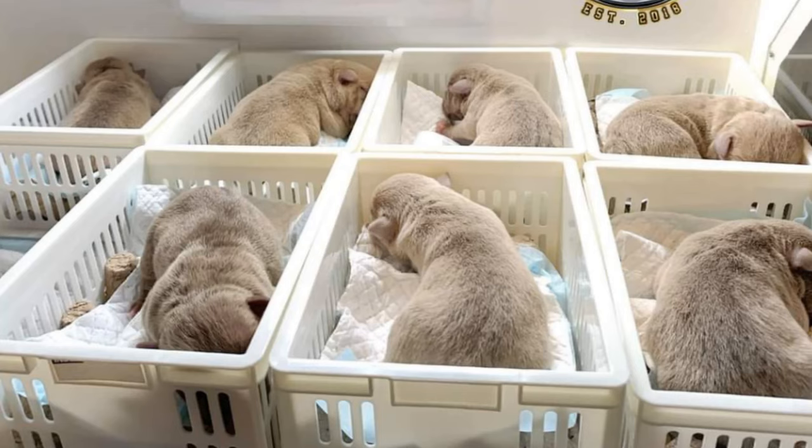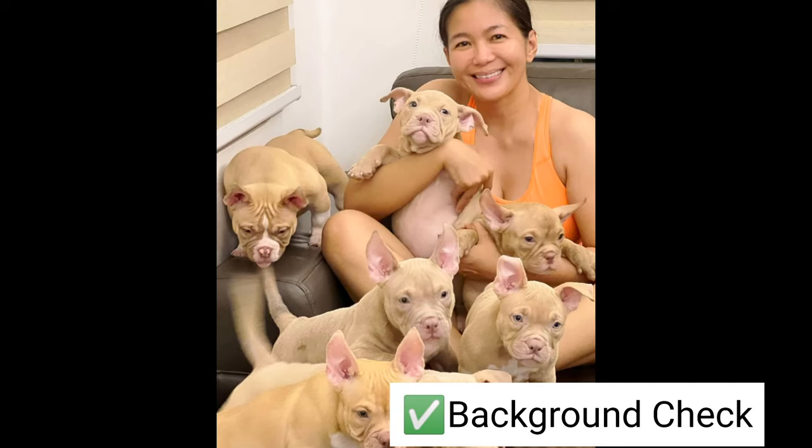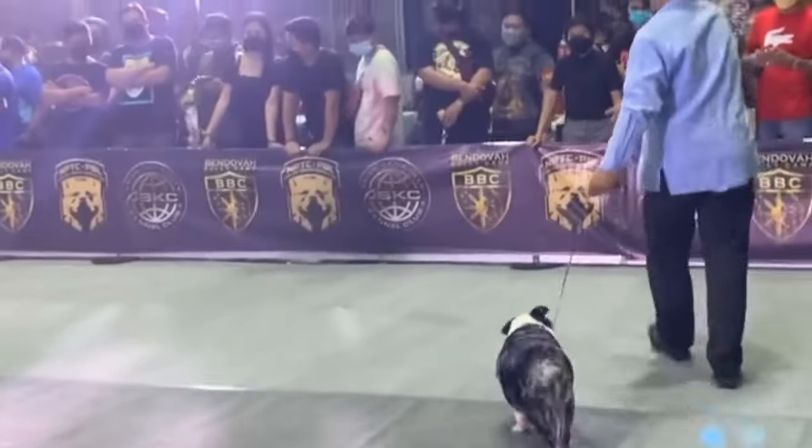Another thing we must do is a background check on the breeder. Talk to previous clients and see if there are no bad transactions. If they have such a record, then look for another one, as the stress is not worth your while.